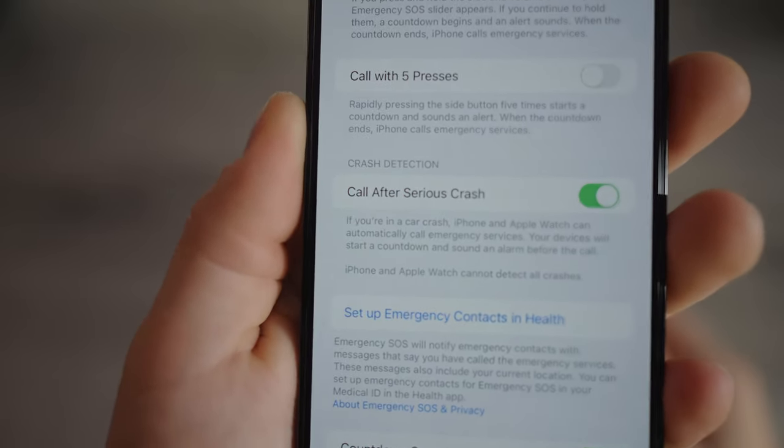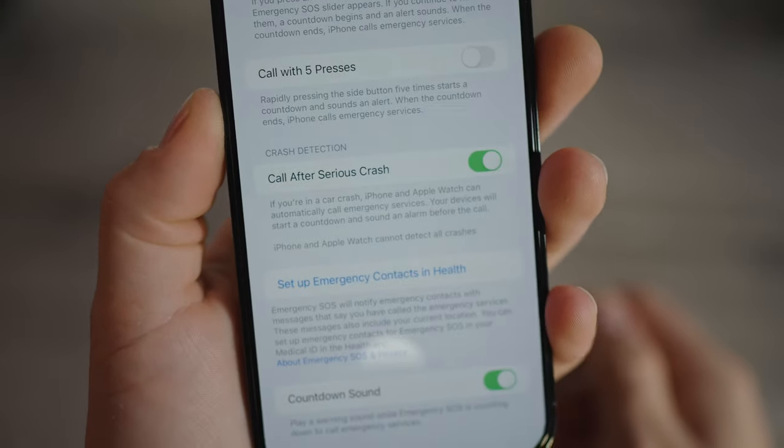Now let's talk about the internals. First is Emergency SOS via Satellite — in an emergency you can connect to a satellite for help. This will only work in the US and Canada for now, launching in November. Next is Crash Detection: if you're in a car crash, the iPhone can detect it and will call emergency services if you don't respond within 10 seconds. The processor also got an upgrade from the A15 Bionic to the A16 Bionic — a little faster, better graphics, more battery efficient. I'll take a deeper look at the processor in another video.